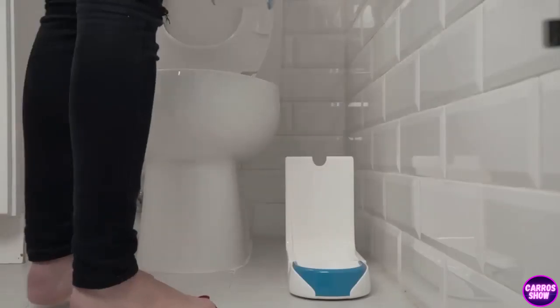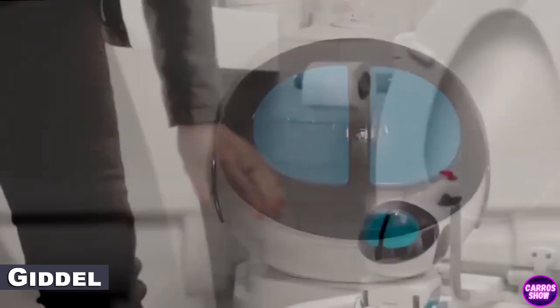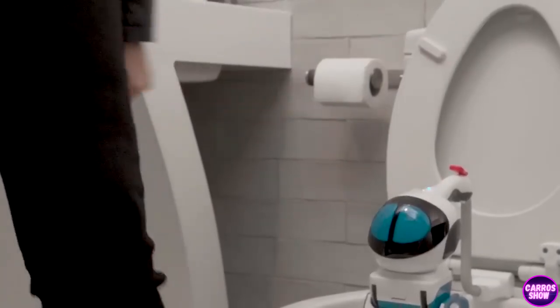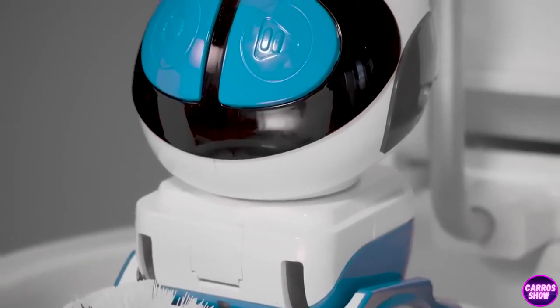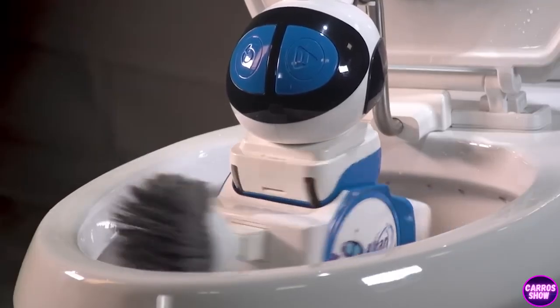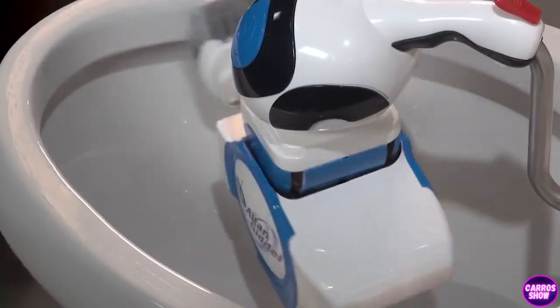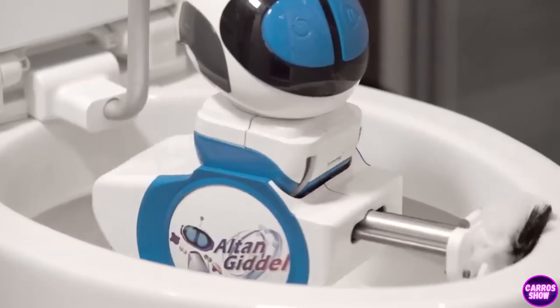Who likes to clean the toilet? The Gittel Toilet Cleaning Robot is a funny but not too technological robot that can help you clean the toilet. The waterproof, chemical-resistant autonomous robot with a telescopic arm is designed to clean any toilet completely according to its own algorithm. This robot is easy to buy, but it looks quite strange.